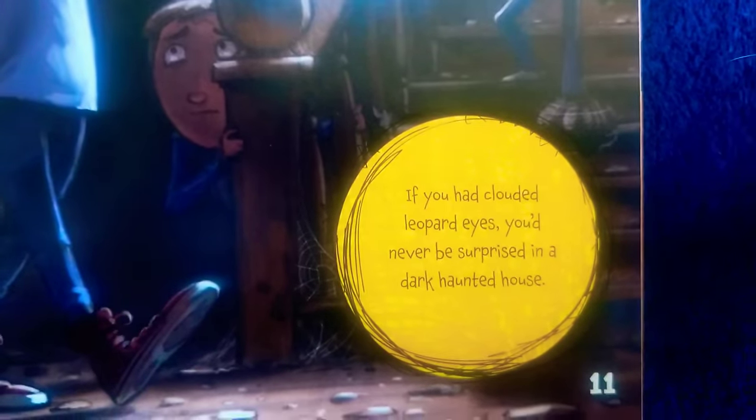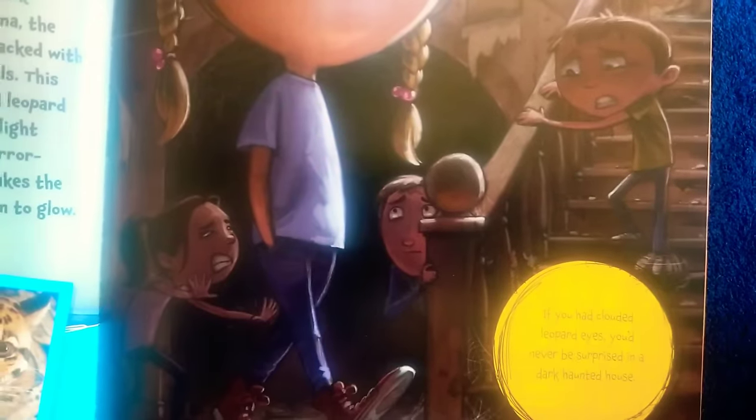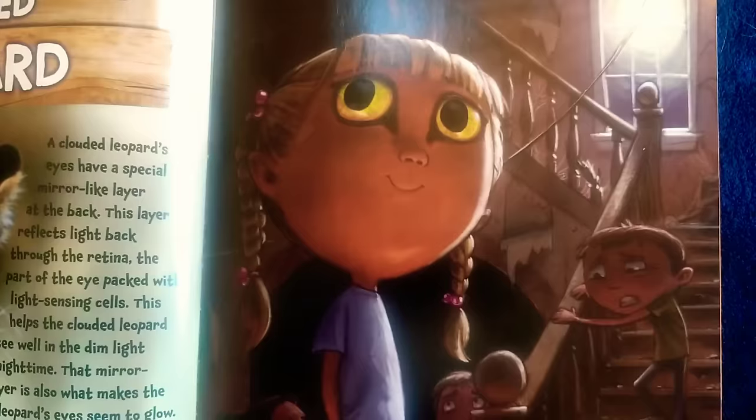And this is a girl with clouded leopard eyes. It says: if you had clouded leopard eyes, you'd never be surprised in a dark haunted house. Everybody else is scared, but she's not scared.